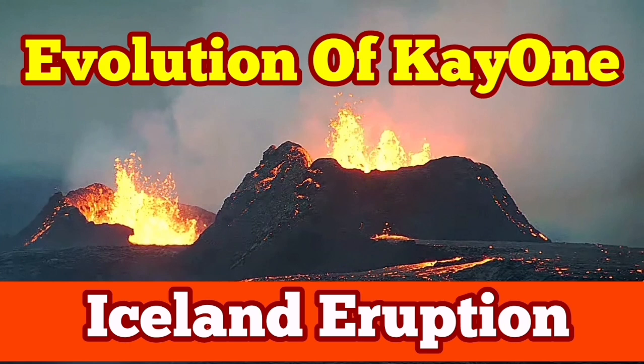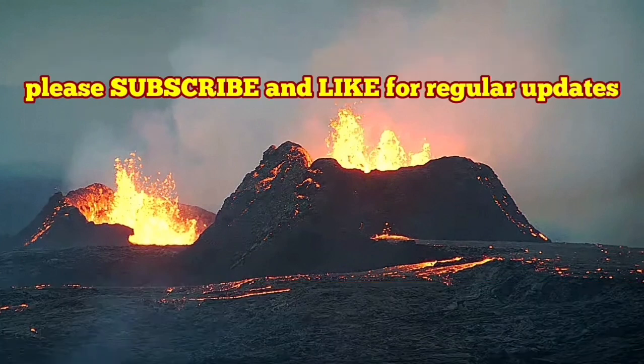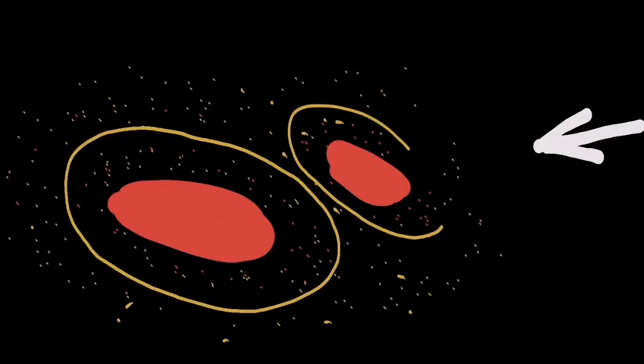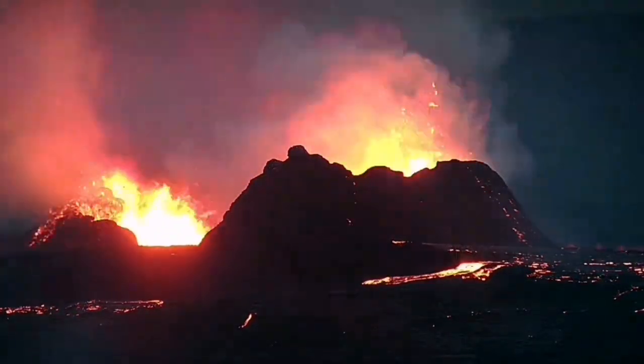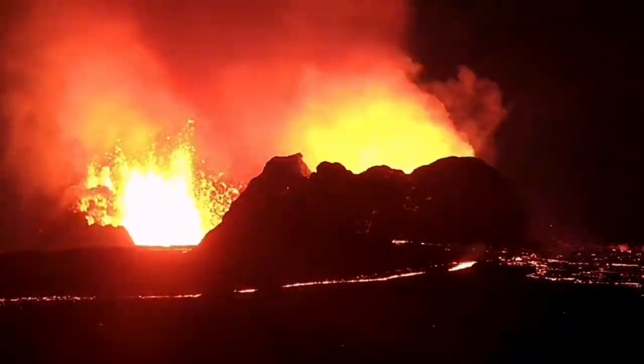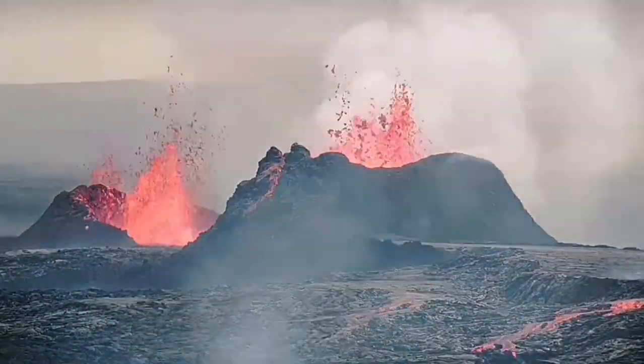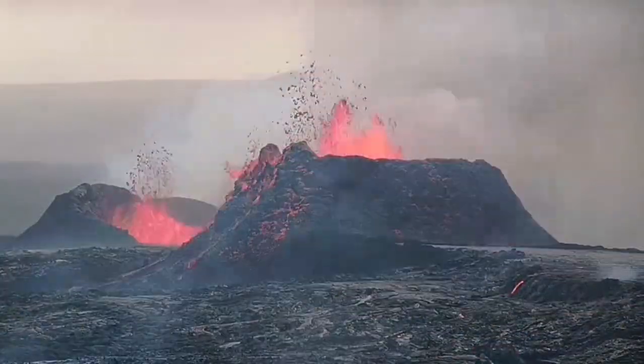In about 12 hours we have evolution of the K1 volcano seen in this video. K1 is the old volcano which erupted in March 2024, and K12, which is not active at the moment, was the one that erupted in late May. K1 has now taken over, and as you can see it's just rising and falling, rising and falling. This is a highly evolving situation with this volcano.